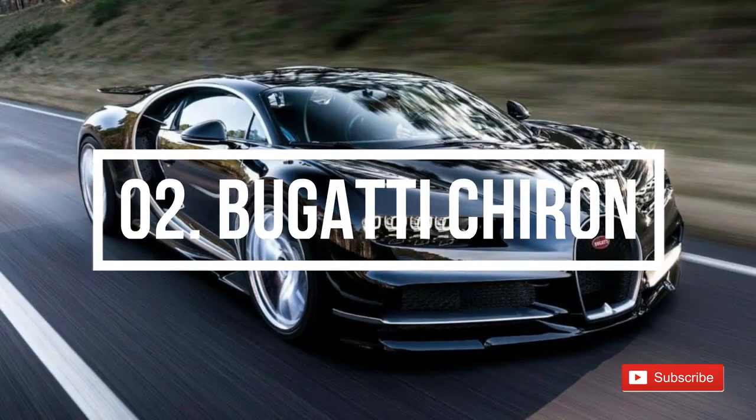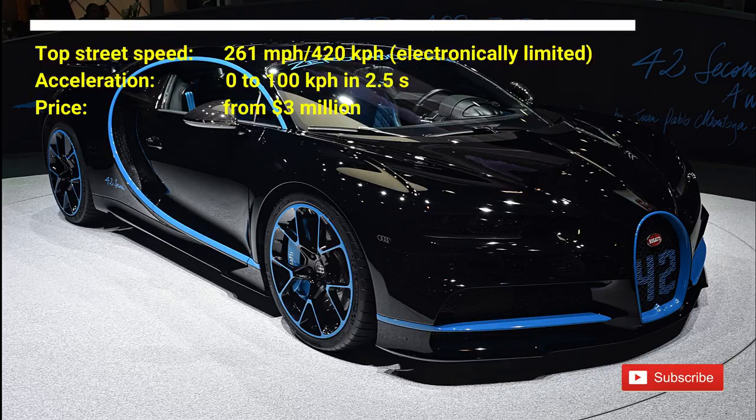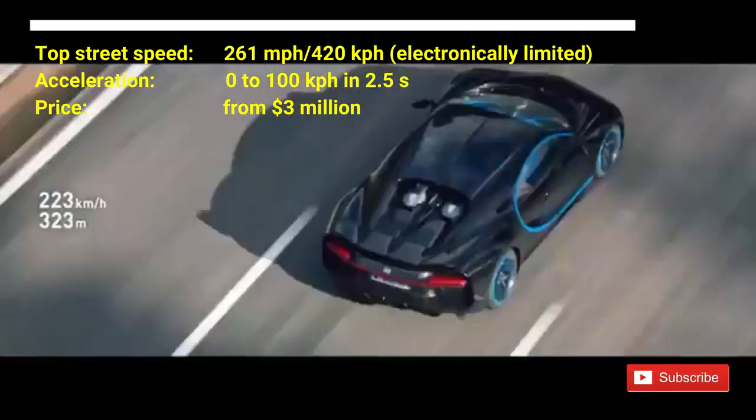Number 2: Bugatti Chiron. The cost of the car is from $3 million US dollars. The Bugatti Chiron has a top street speed of 261 mph, and it is electronically limited. The Bugatti Chiron can accelerate from 0 to 100 km per hour in 2.5 seconds.